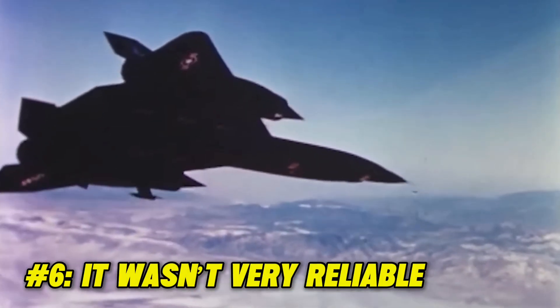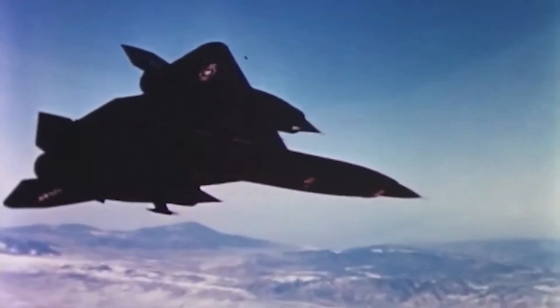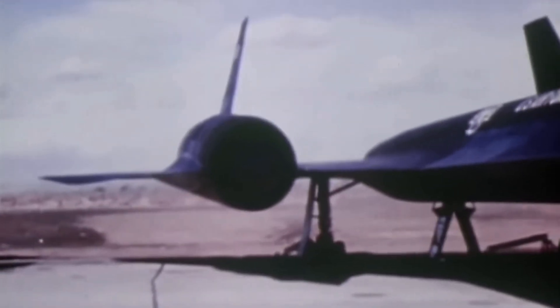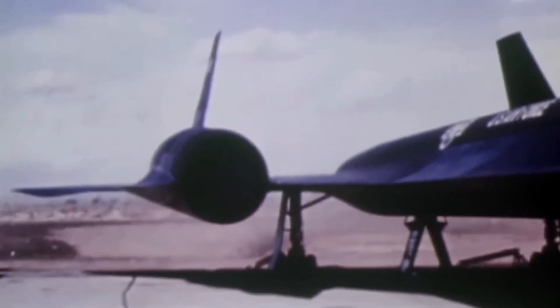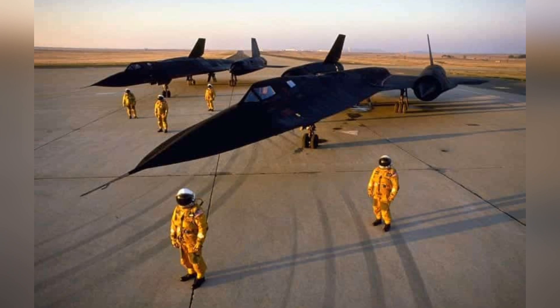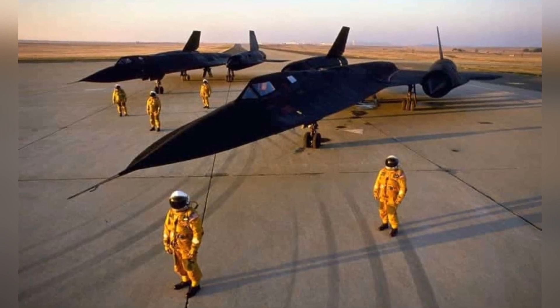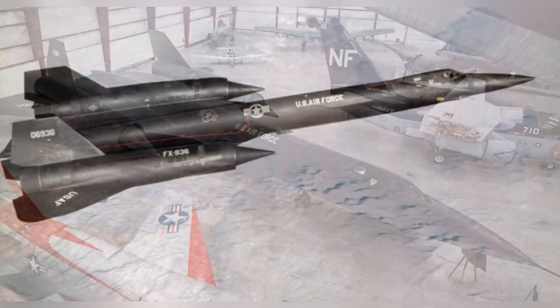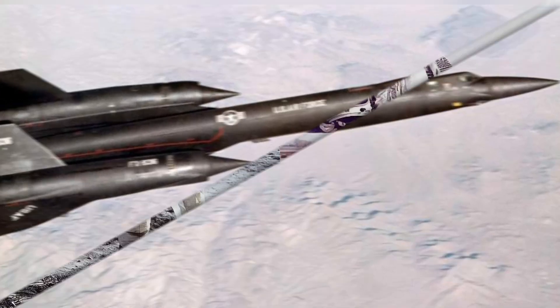Fact 6: It wasn't very reliable. Even if it is one of the greatest creations to come out of the aviation world, the Lockheed SR-71 was notoriously unreliable due to how complex it was. Out of the 32 aircraft built, 12 were lost to non-enemy-related accidents. But since the benefits outweighed the negatives, the U.S. Air Force was happy to overlook the reliability issues.